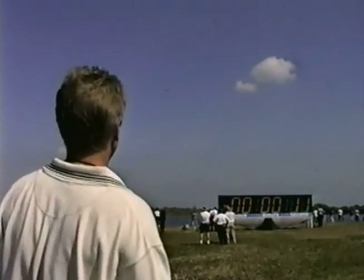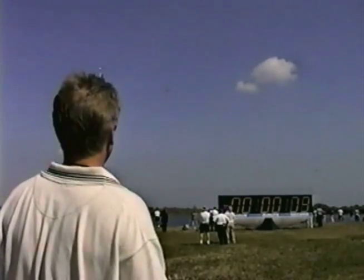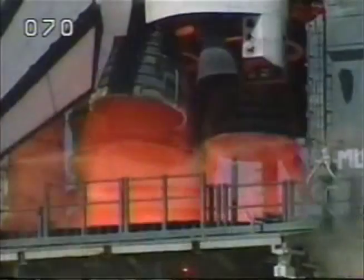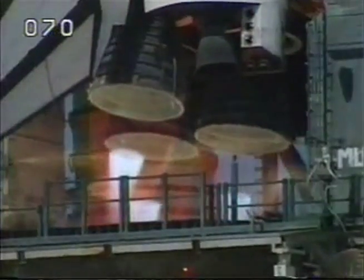12, 11, 10, 9, 8, 7 — we have a go for main engine. 4, 3, 2, 1.